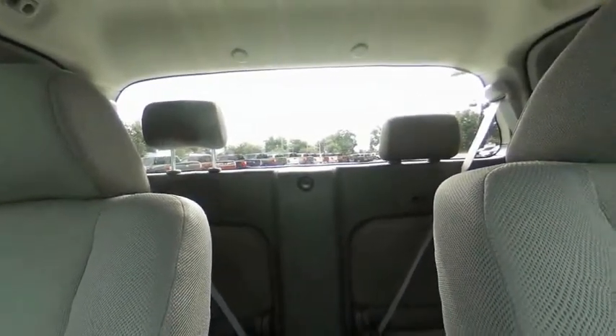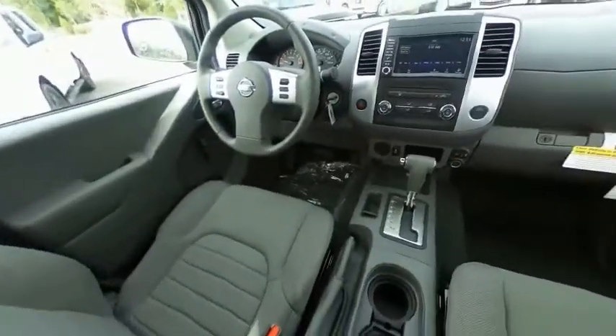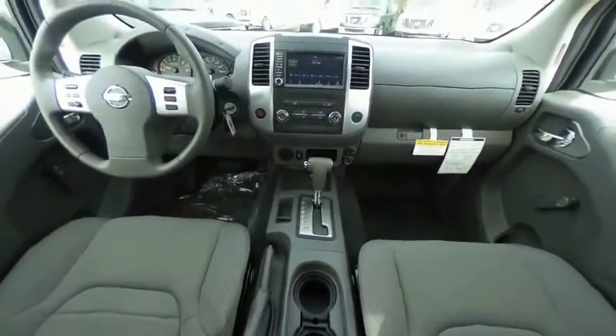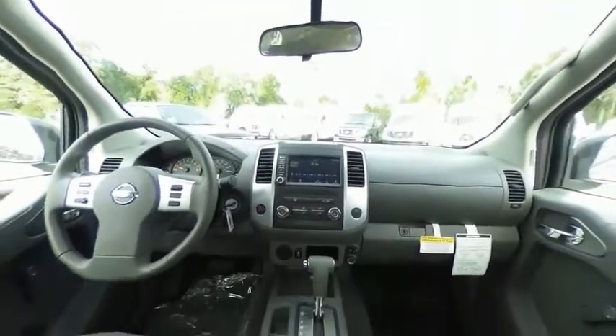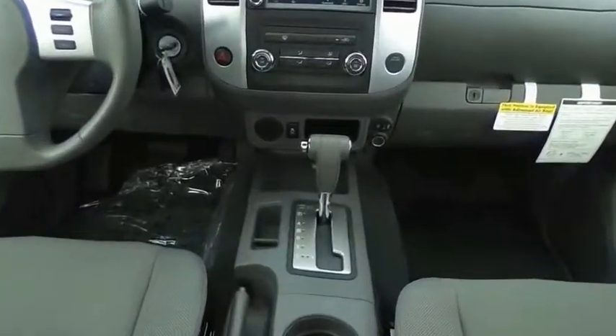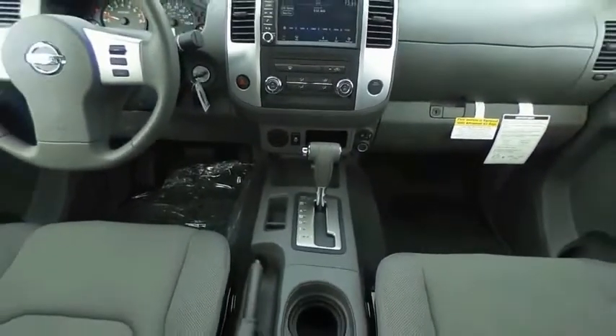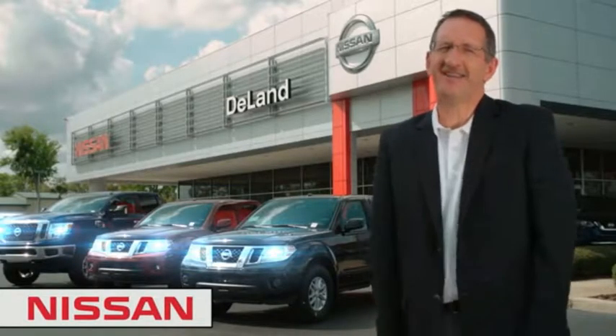Your new ride is just a phone call away. I'm Curt Dine. Before you buy, give us a try.